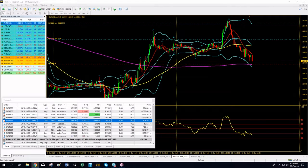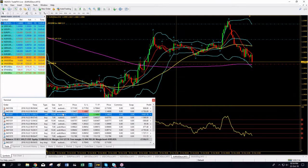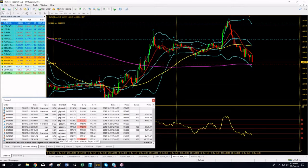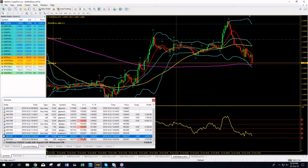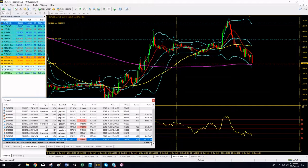Great news — we have closed our Euro/Yen positions and raised our profits to $4,628. Euro/Dollar is getting ready for the take profit to be triggered. We just need a few more pips. The price is now testing the 200-period MA.